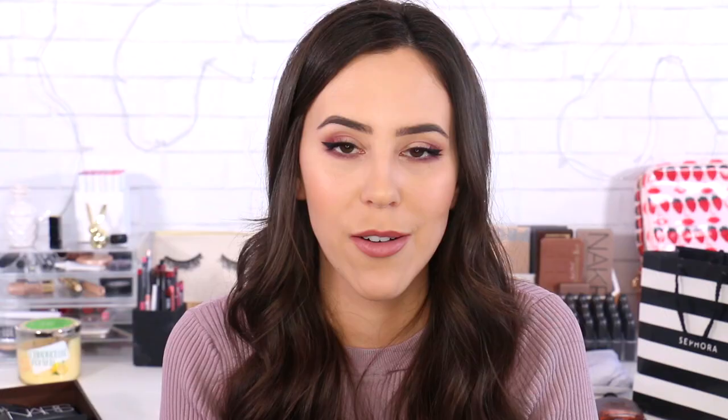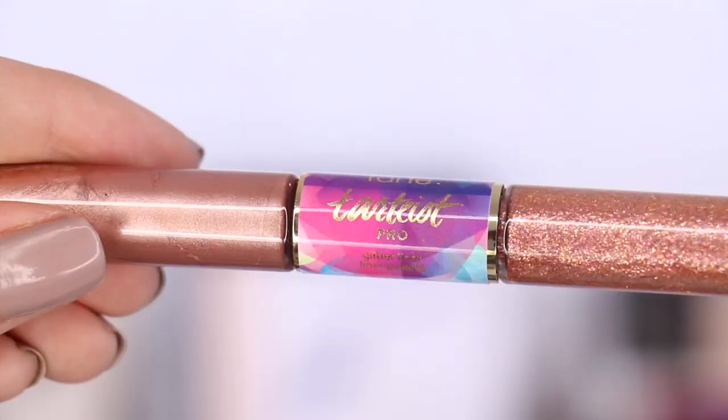Tarte also came out with a bunch of eyeliners and I wanted to try the color rose gold. I didn't know which formula to get — the one in a pot or the liquid one — so I got both. This one in the pot is the Clay Pot Amazonian Clay Waterline Waterproof Liner in rose gold — this looks amazing. I've been really wanting to use a rose gold eyeliner so it's gonna be perfect. The other one is called the Tarteist Pro Glitter Eyeliner, again in rose gold. You get one side that is a chrome kind of finish and the other one is glitter — it's just a little brush. There's a lot of fun to be had with this. I'll definitely have to play with them and see if they actually work, because sometimes these little flimsy eyeliners are not the easiest for me to use.